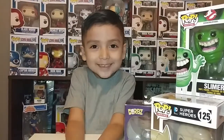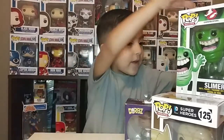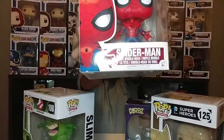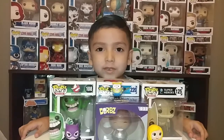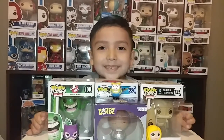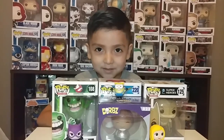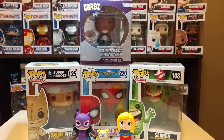I hope you guys enjoyed this! My favorite is Spiderman - he's so awesome. That's my favorite. This was today's unboxing. I will see you guys in my next video. Please subscribe, thumbs up, share with friends, and leave a comment. Bye! Bye bye!